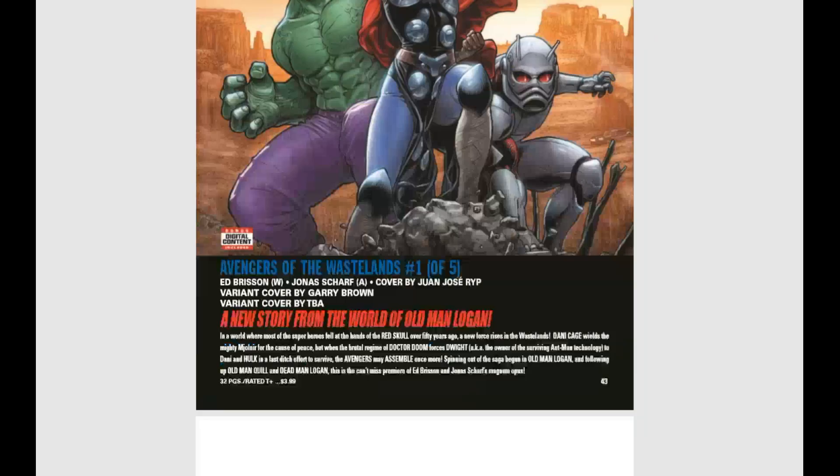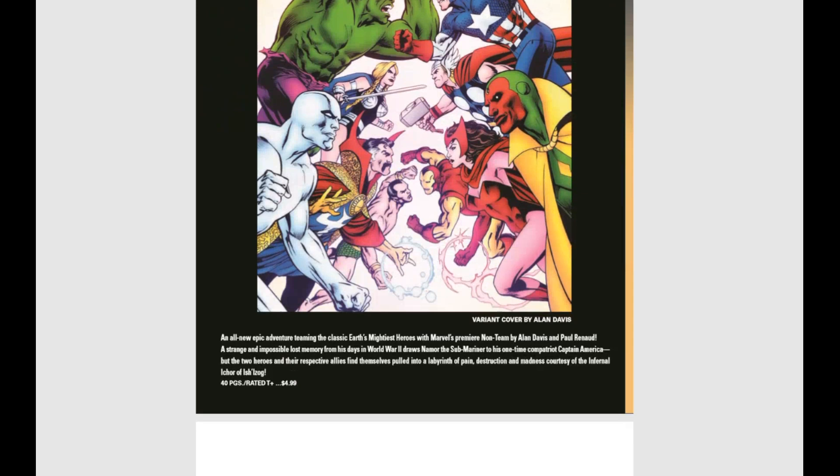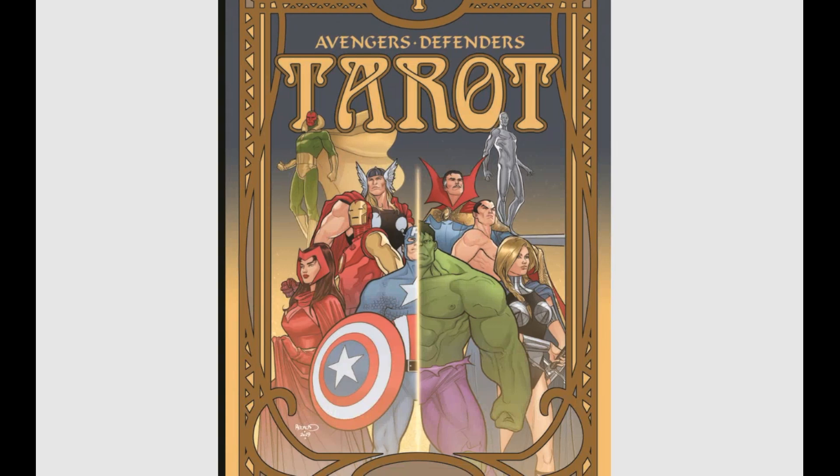Then we have Tarot issue number one of four — an all-new epic teaming Earth's Mightiest Heroes with Marvel's premier non-team, by Alan Davis and Paul Renard. A strange lost memory from World War II draws Namor to Captain America, and the two heroes find themselves pulled into a labyrinth of pain, destruction, and madness. And Tarot issue number two of four comes out later the same month.